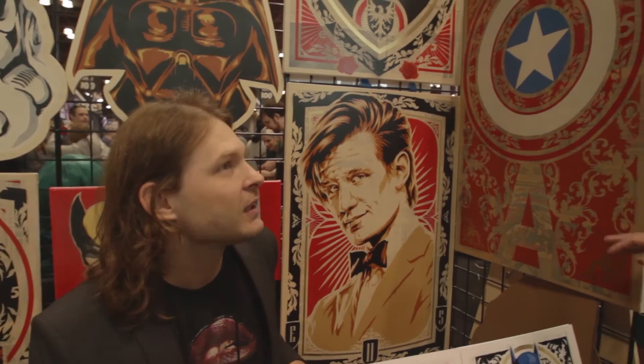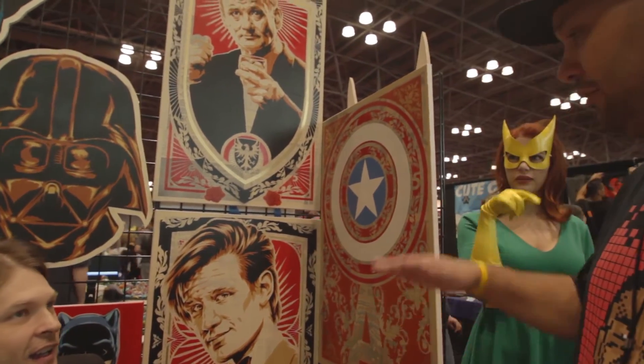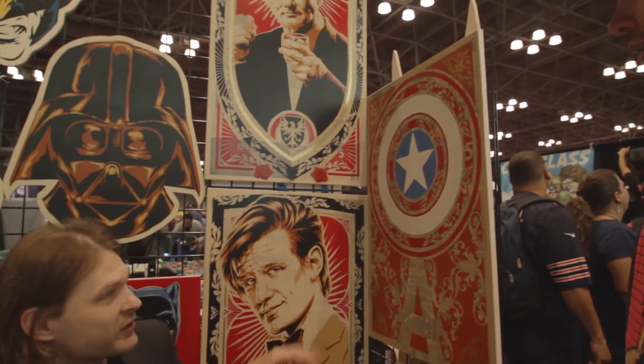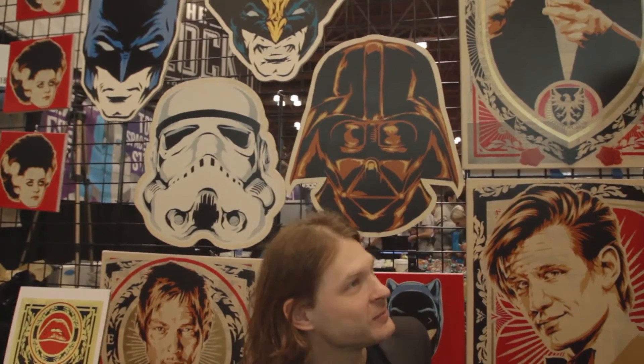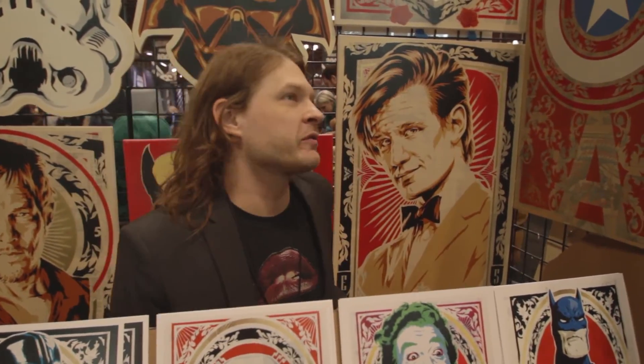When you look at it from far away you see one thing, and when you get up close you see the layers in it. People never even see the newsprint or the comics, which are actually up front. With the bigger pieces, from a distance you're like, oh that's a great Bill Murray, and when you get up close you're like, what's all this Chinese in there? They think it's just a poster from far away.